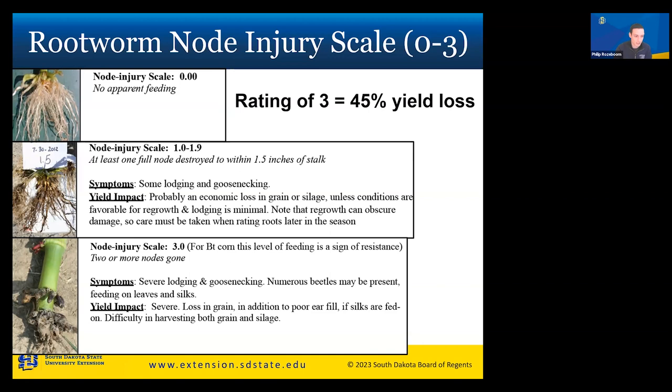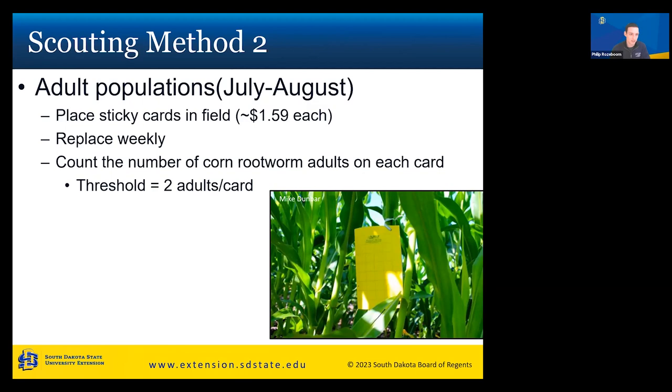With severe root loss, most likely you'll also see a lot of adult rootworms feeding on your leaves and silk. I mentioned earlier that adults rarely cause economic damage, but when you have enough of them, they will feed on leaves and silk — that's when they can cause yield impact. Yield loss can be up to 45% in grain, there can be poor ear fill, and silks fed on by adults can make it hard to harvest due to severe lodging.